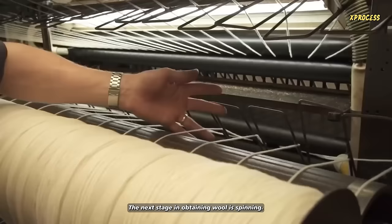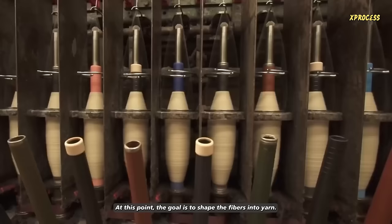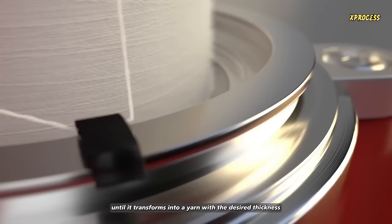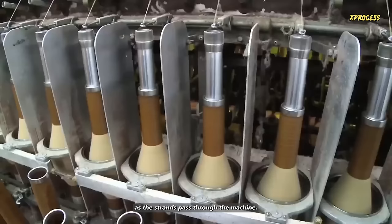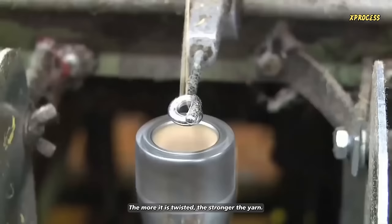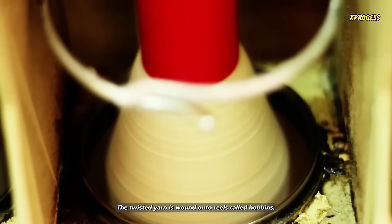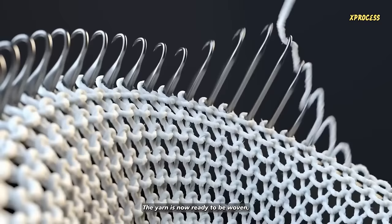The next stage in obtaining wool is spinning. At this point, the goal is to shape the fibers into yarn. The wool undergoes a process of twisting until it transforms into a yarn with the desired thickness and appropriate strength. As the strands pass through the machine, a spindle twists each strand at least four times per inch. The more it is twisted, the stronger the yarn. The twisted yarn is wound onto reels called bobbins. Each bobbin is actually a long piece of twisted yarn. The yarn is now ready to be woven, and it all starts in the weaving room.